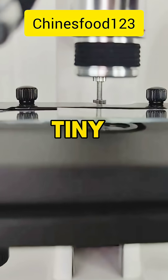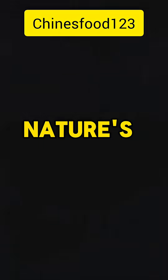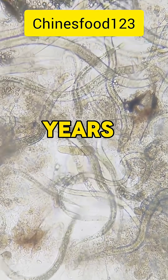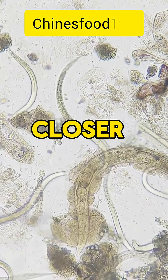In this tiny fragment of meat lies an elegant design, one of nature's finest masterpieces, crafted over millions of years, waiting to be discovered by those curious enough to look closer.